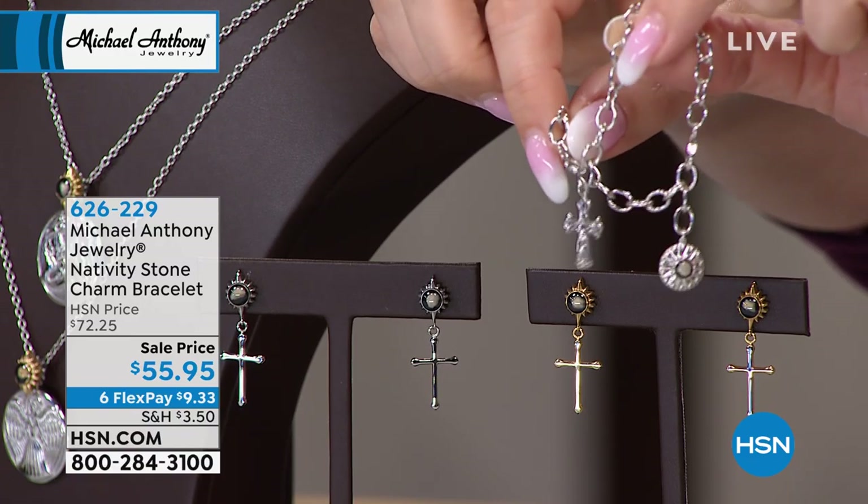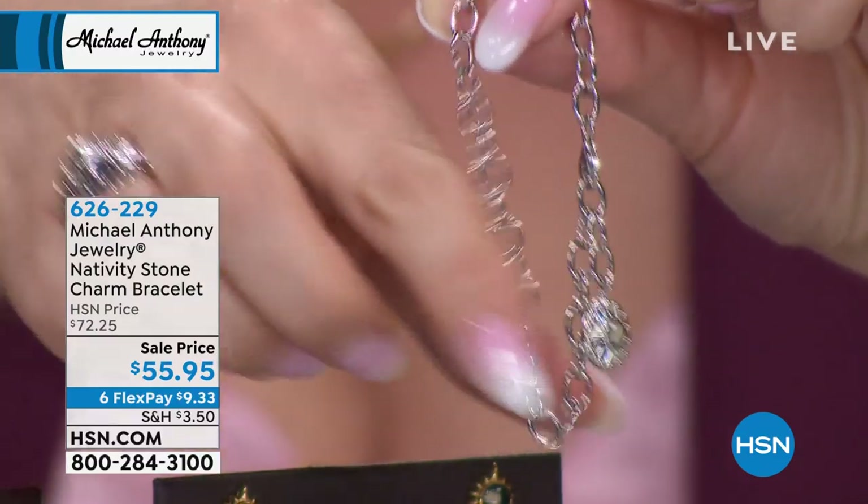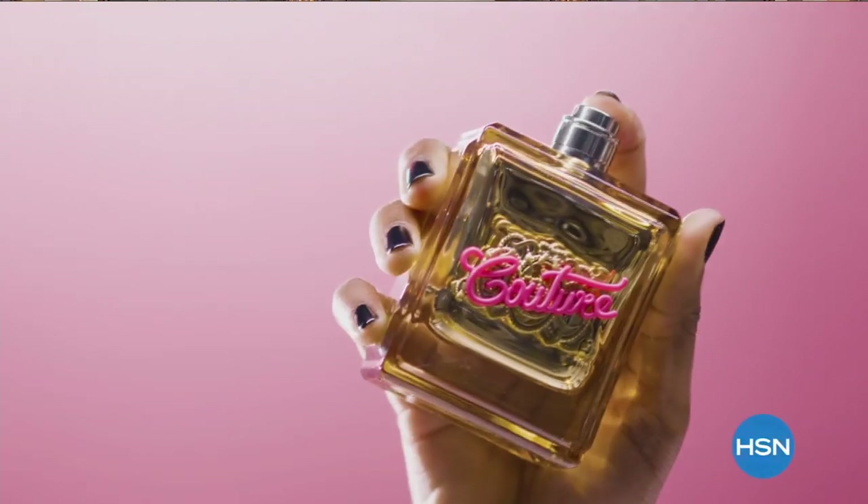Item 626-229 is the item number. We're going to tell you more about Flex Pay, and then when we come back we have another 20 minutes of our beautiful jewelry show, so stay tuned.